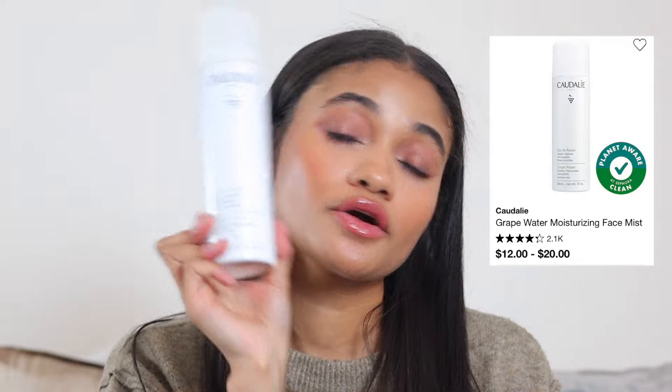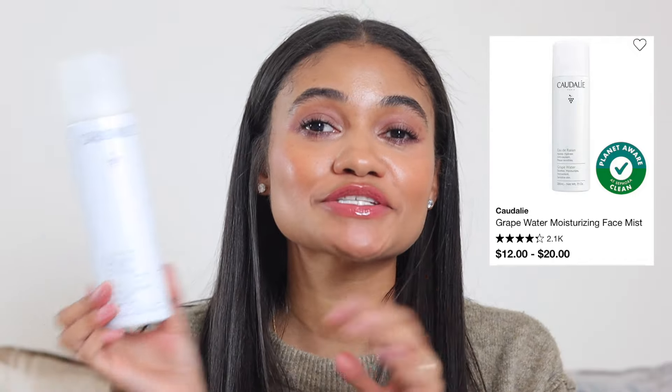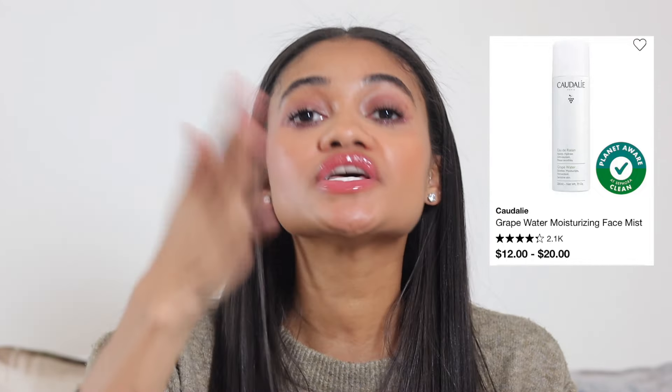Before serums and face creams, I really like the Coda Lead grape water mist. I spray it on my face before applying serums and whatever else I'm putting on that day — my skin really likes it. It's a nice, comfortable mist. And that's it for my Sephora sale recommendations!